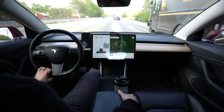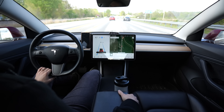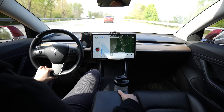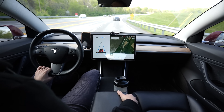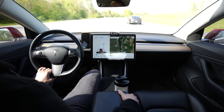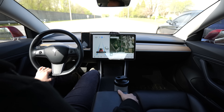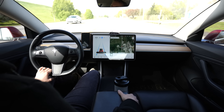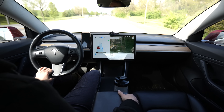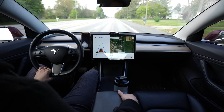Tesla Autopilot has been extremely worth it — it's quite possibly the best thing about owning a Tesla. It takes away a lot of fatigue for long drives and my everyday commute. I can relax a little more — I still pay attention and keep my hand on the wheel, but I don't have to worry about staying in the lane or stopping abruptly if somebody in front of me slows down. It works for the most part as long as you know what the system is capable of and what its current limits are.